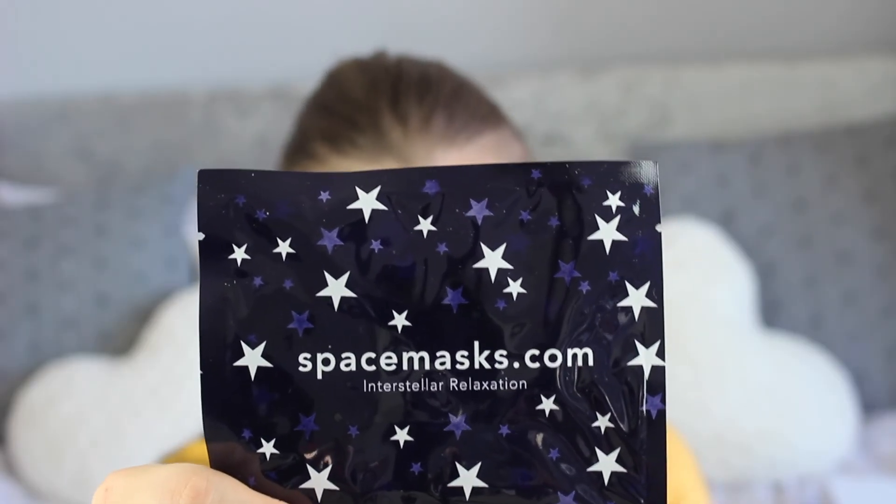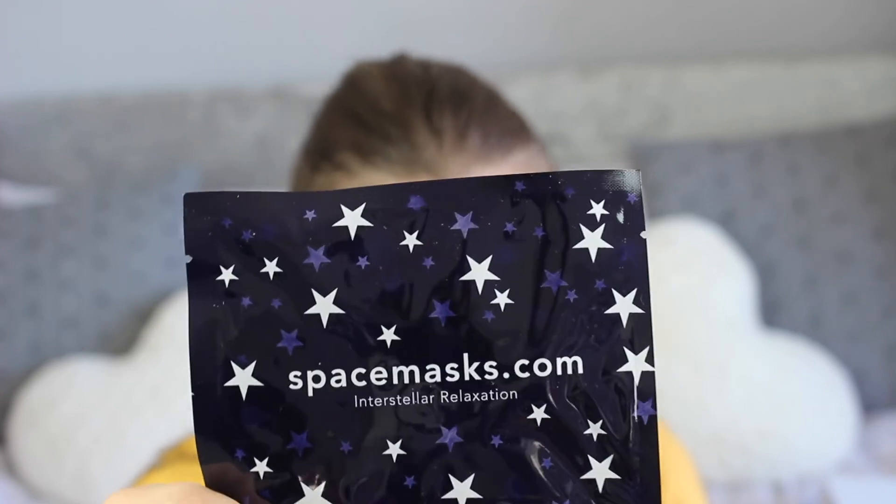Next is the Space Masks Self-Heating Eye Mask. You pop this over your eyes to indulge in a chill-out session — it's jasmine-scented and the warming sensation helps you drift off. It's £15 for a box of five and we get one sample. I've really wanted to try these — I've seen them on Beauty Bay but didn't want to commit. I love a good eye mask. I might save it for my holiday next year.